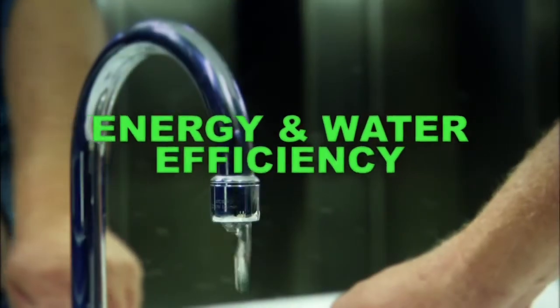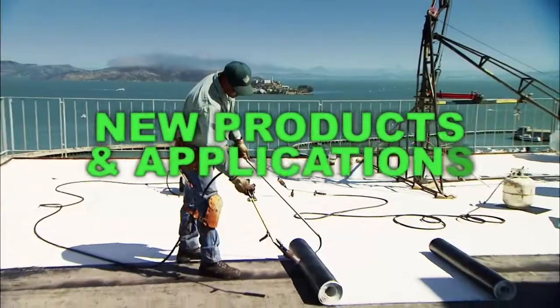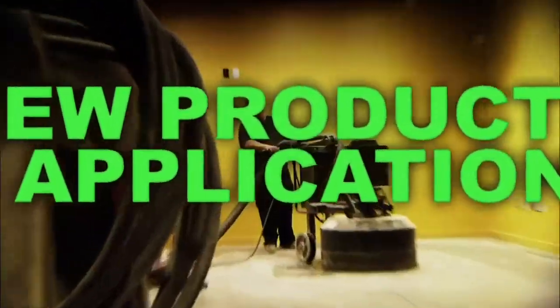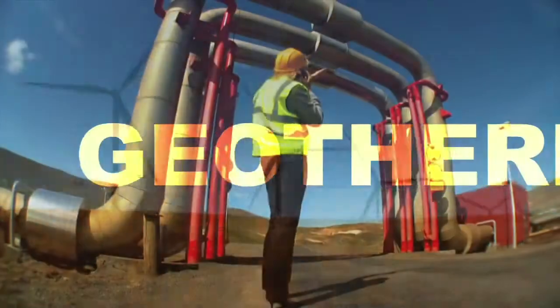Green means many things: energy and water efficiency, recycling, using new, safe, clean, and innovative products and applications. And new sources of energy, like solar, wind, and geothermal.